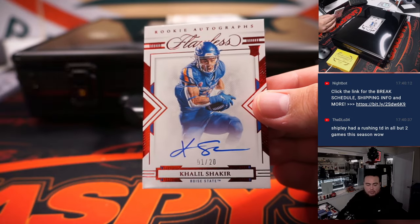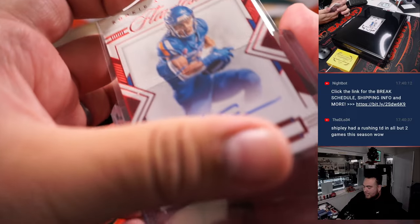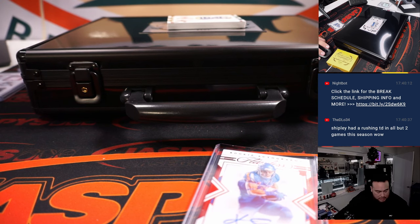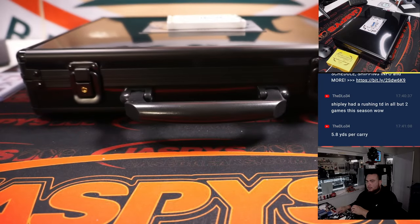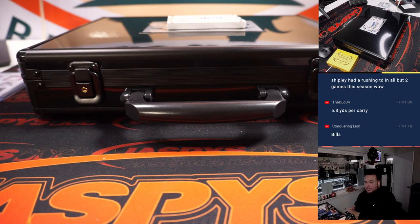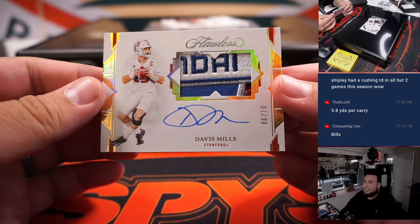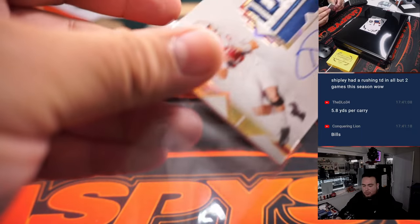Alright, we have a Khalil Shakir, two of twenty, out of Boise State. Khalil is a Buffalo Bill — that's straight up Zachary. Wow, some great stats right there. Ooh, beautiful ball patch coming up guys! Davis Mills ball patch — he hasn't had the best second year season but that's a six of ten ball patch. That is still Houston going to Nathan.